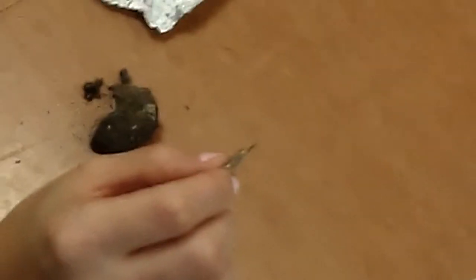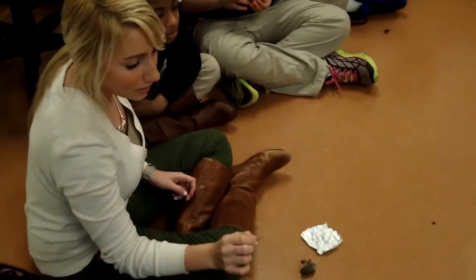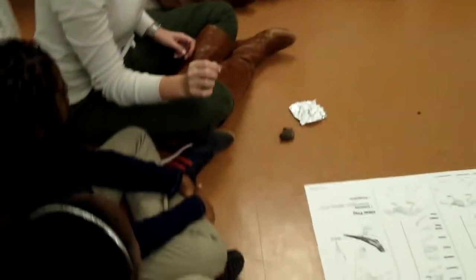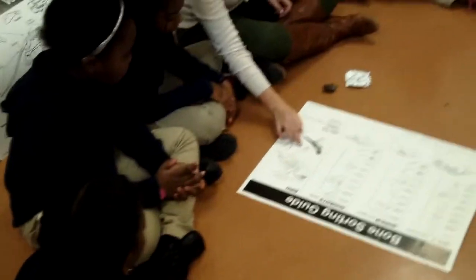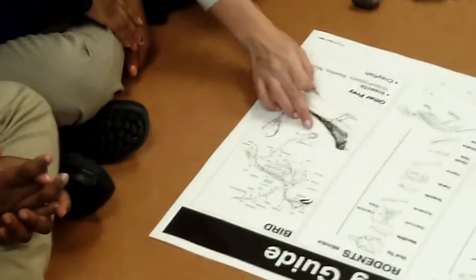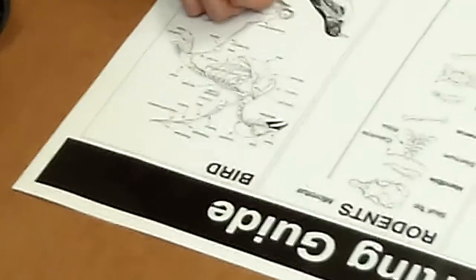What do you think that is? Looking at our bone sorting guide, what does that look like? It's sharp. What on my bone sorting guide could that be? I think it's a bird claw. You think you see some bird claws? They're actually called digits. Look at that — we're going to match it up here and leave it where we think it belongs.